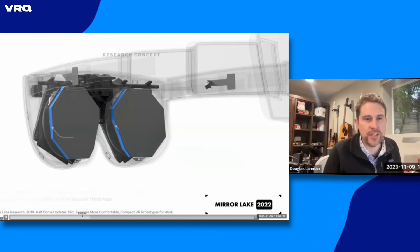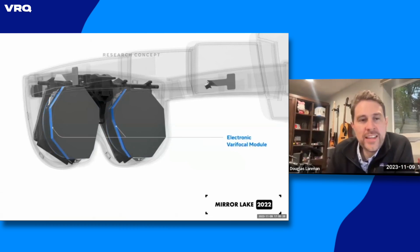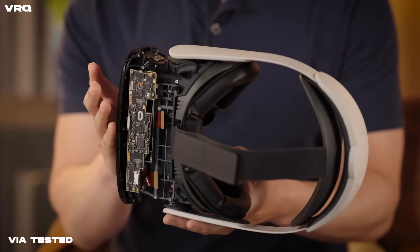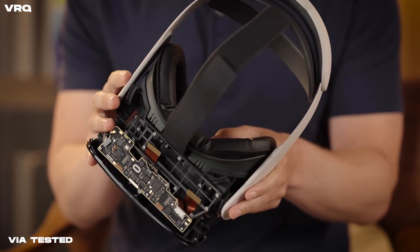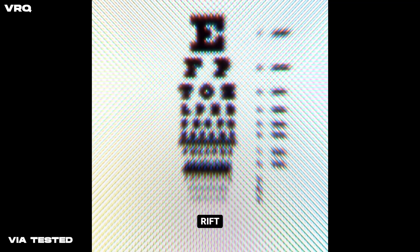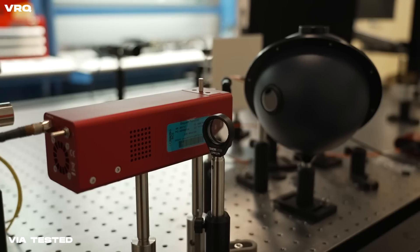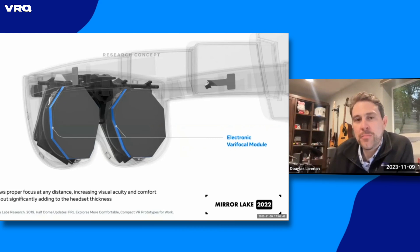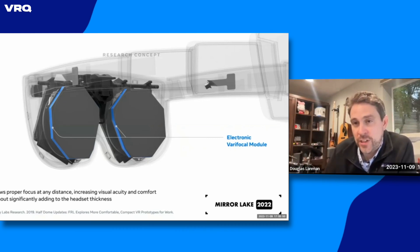The next step is how do you get accommodation. The way to get that is this electronic varifocal module — we stack up those PVPs, the switchable half waves, and in a few millimeters we can tack that thing on the front. Now you can have arbitrarily high numbers of planes of focus: 32, 64 planes of focus. And perceptually, we've shown that that can be very compelling.